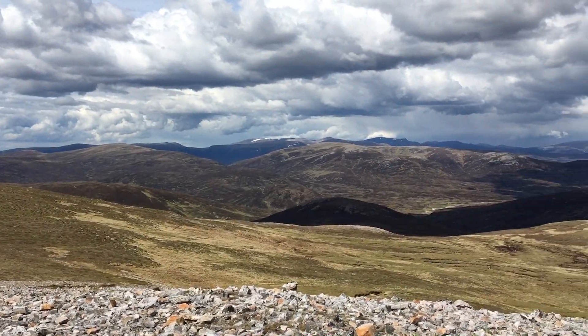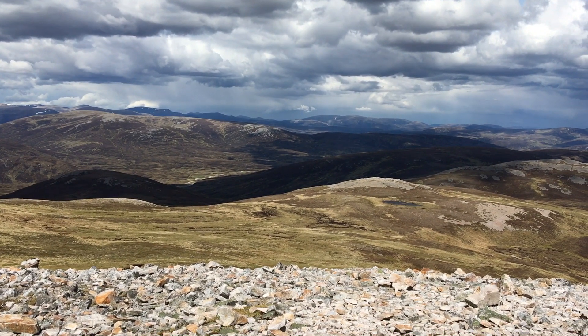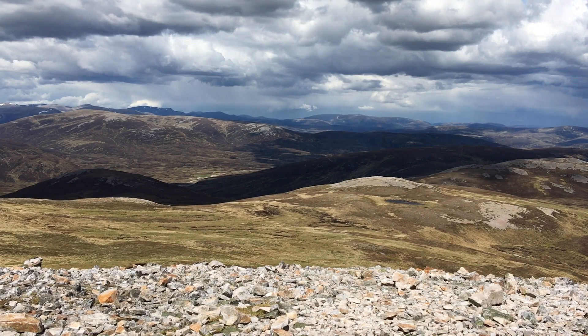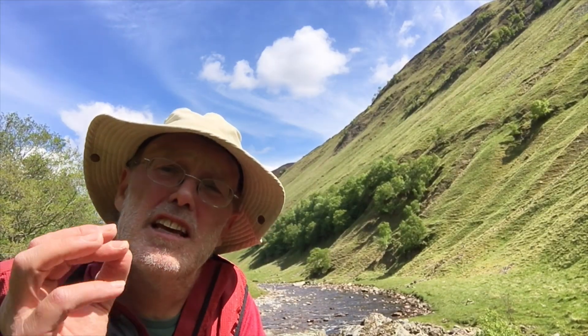But in the high ground, at the head of the valley, we go up into the Cairngorms, where there's a lot of granite. And in the later part of the 18th century, there was a debate as to the geological significance of granite.